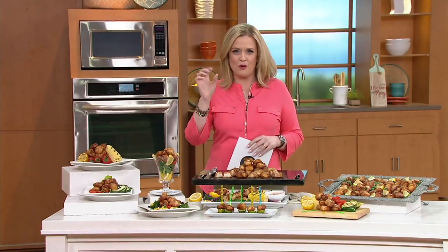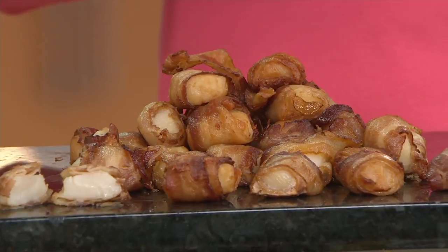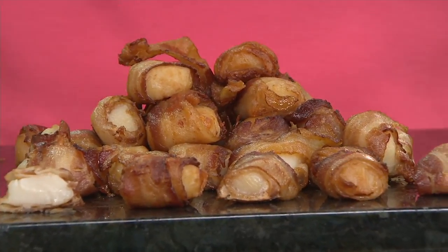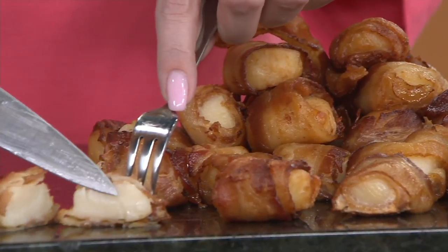The item number is M54413 — I always get the numbers inverted — but you're getting three pounds of bacon-wrapped sea scallops. There they are right in front of us, and it's all about bringing you the best of the best and enjoying that seafood year round, because you can get this shipped right to your front door.